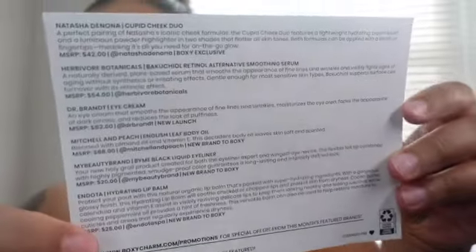That's all I got for Boxy Charm. They give you a card that highlights everything and shows more detail about what each product does and what it's worth. I was supposed to get a lip balm but I didn't get one. The liquid eyeliner is $20, the body oil is supposedly $68, the eye cream $82, the smoothing serum $54, and the cheek duo $42. Boxy Charm is about $35 a month.